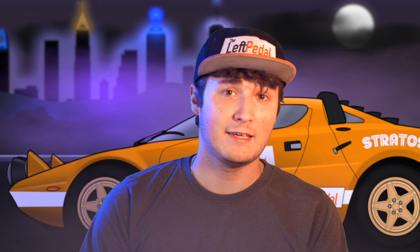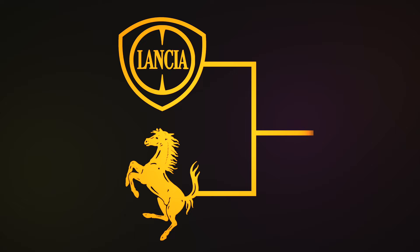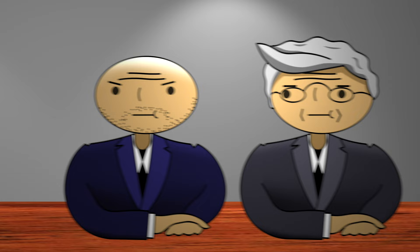The Stratos was powered by a 2.4 liter Dino V6 from Ferrari. It was a desirable engine. Beyond the fact that it was developed by Ferrari, it was incredibly compact and packed a punch for its size. Getting the Dino engine was no easy task. Lancia and Ferrari were both owned by Fiat. The Stratos' sole and only purpose for existing was to win rally races. Most Fiat executives at the time didn't see profitability in a limited production race car. On top of that, they didn't want this little company competing with their golden brand, Ferrari. So they shot the idea down.